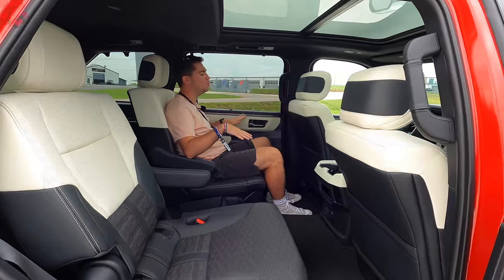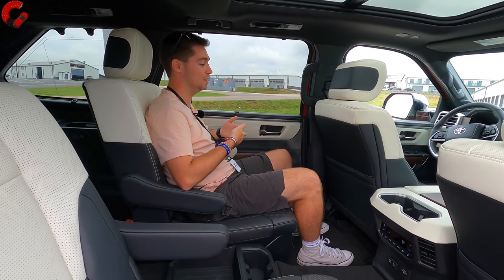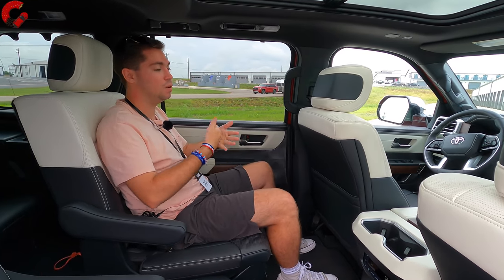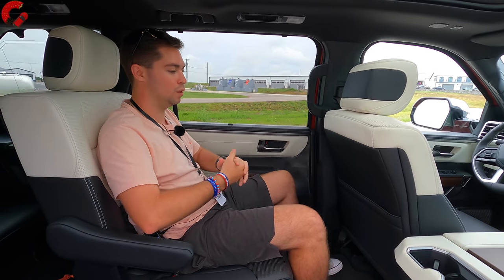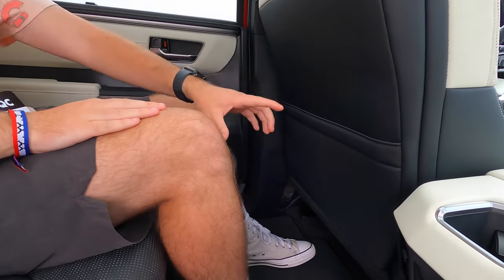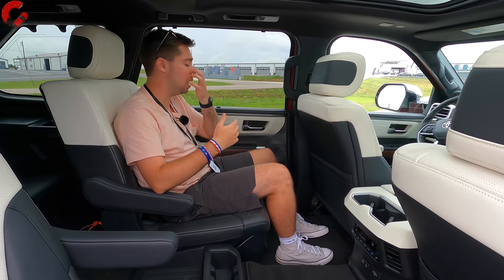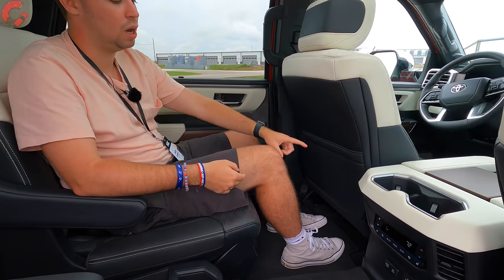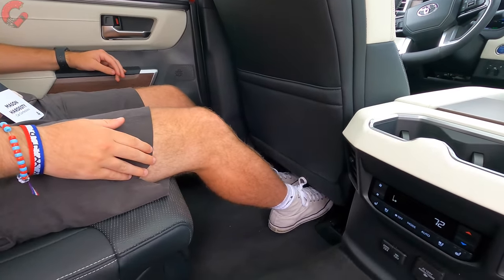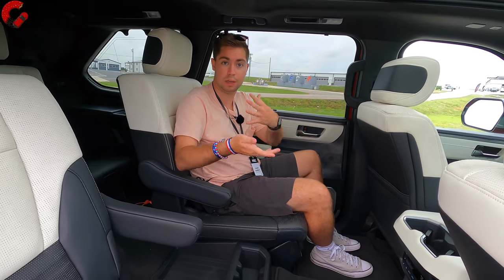Back in the second row of the all-new Sequoia, this is a really, really nice space — basically like a luxury SUV. There's 39.2 inches of rear legroom and 38.4 inches of headroom, which is technically about an inch smaller than a Tahoe or Expedition, but in practice I'm five-foot-nine and I have almost a foot of space with my feet easily sliding under the seat — really good space figures.